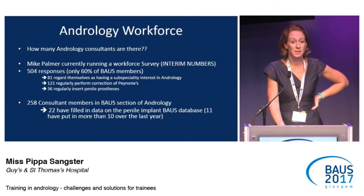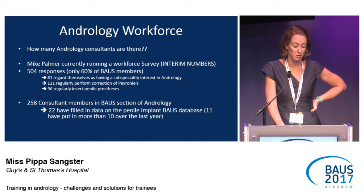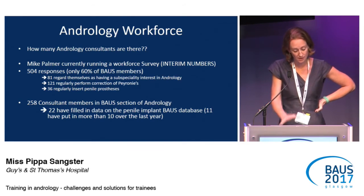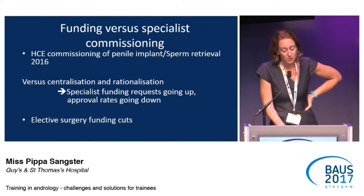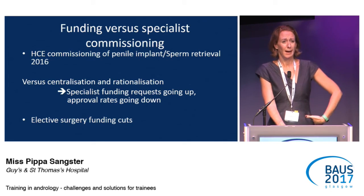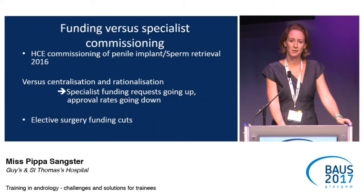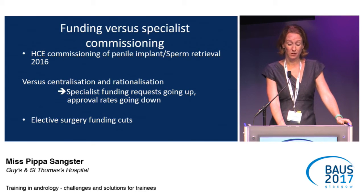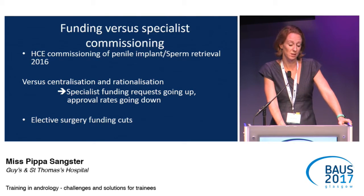On workforce: Mike Palmer has kindly shared interim numbers from their ongoing workforce survey. With 504 responses so far, 81 consultants felt they had a subspecialty interest in andrology, with 121 regularly performing Nesbitt's procedure. 36 are inserting penile prostheses, though that differs slightly from the penile implant database. The key question is how many andrologists do we need? Will clinical commissioning increase the numbers needed, with more men eligible for penile implants or sperm retrieval? Actually, funding approval rates are going down and elective surgery cuts are increasing, so we'll be seeing fewer andrology procedures carried out.